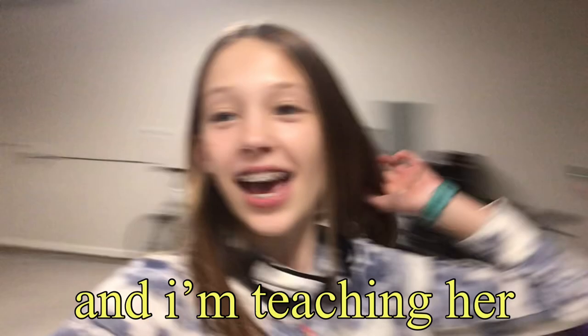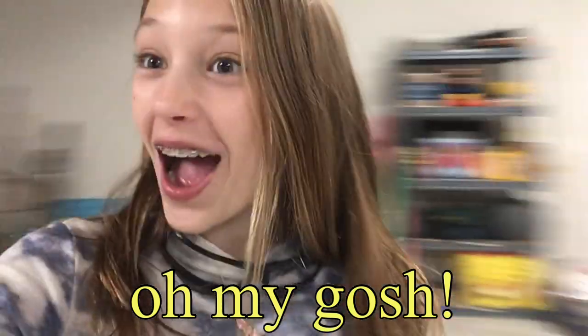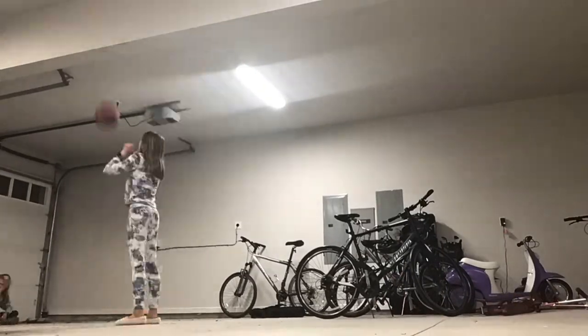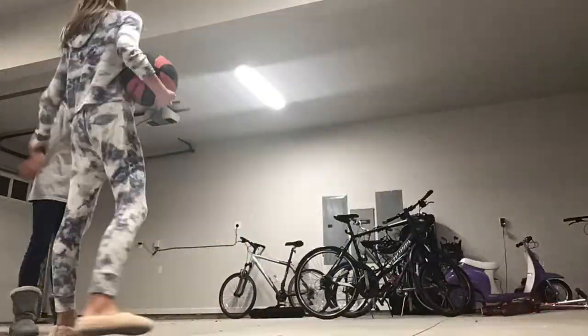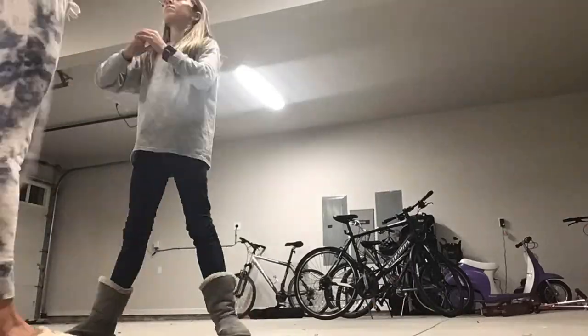I got back from school a while ago and I'm in the garage right now with my sister Reese. I'm teaching her — or trying to teach her — how to play some basketball.